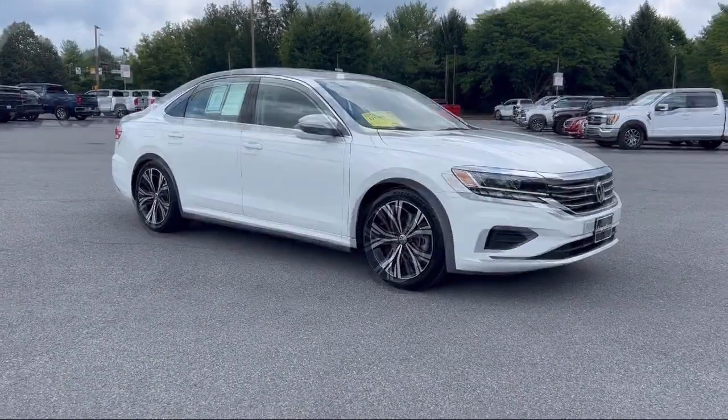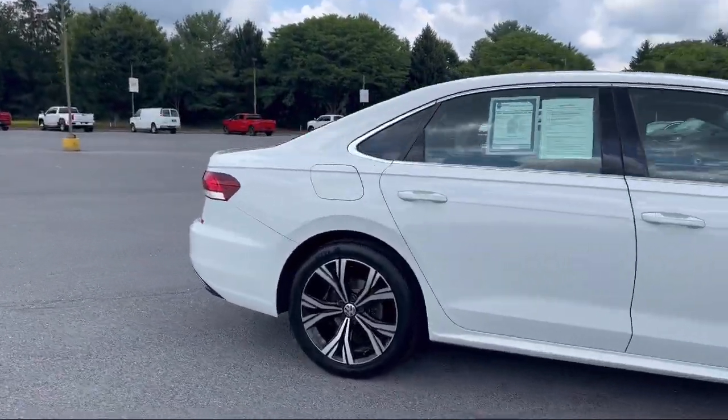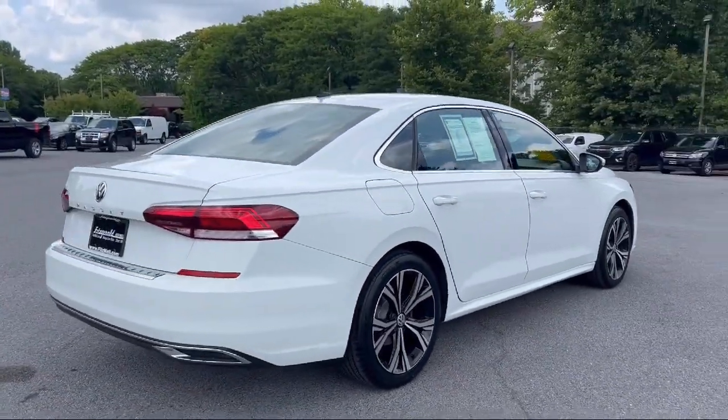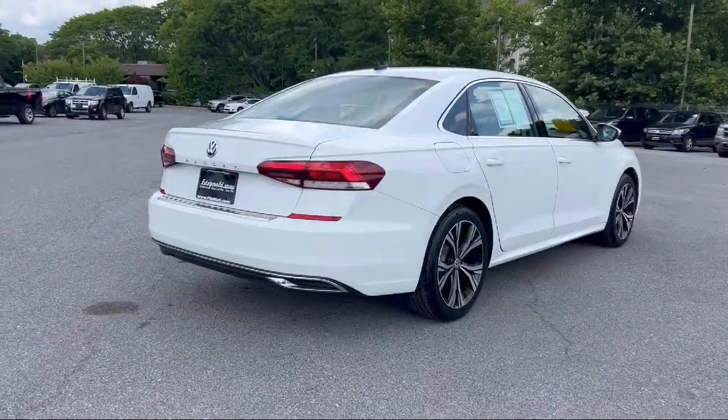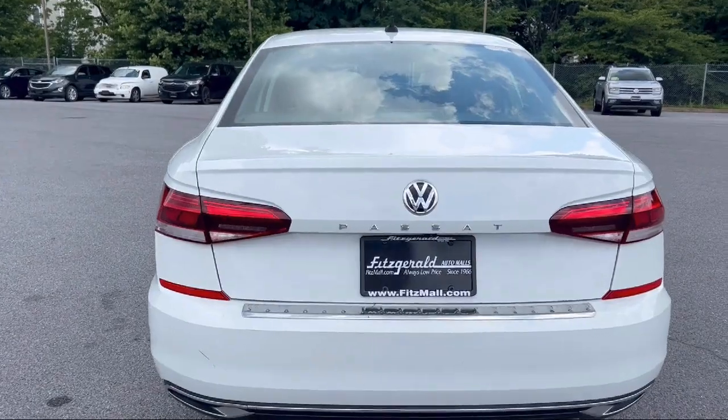It comes equipped with a Moonroof Sunroof, Power Glass, Braking Assist, Steering Wheel Mounted Cruise Control, Multifunction Remote Proximity Entry System, Steering Wheel Mounted Audio Controls, Power Windows with Safety Reverse, Steering Wheel Mounted Voice Control, Wireless Bluetooth Data Link, Leather-Trimmed Steering Wheel, Pre-Collision Warning System Visual Warning.